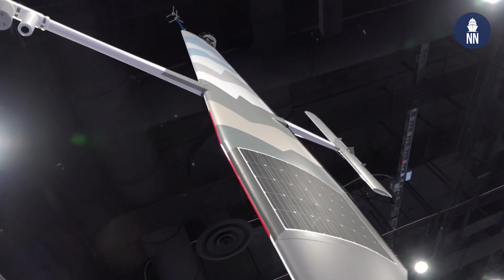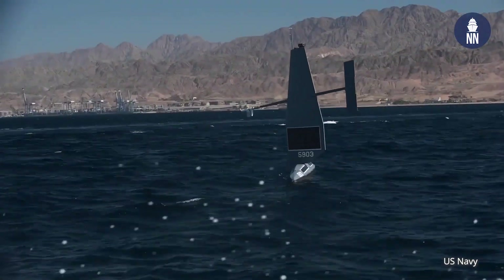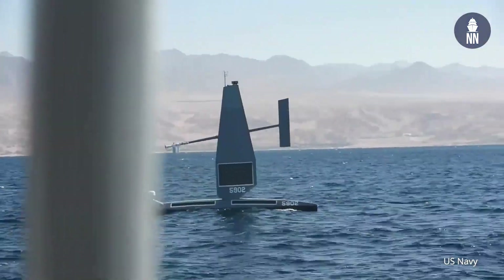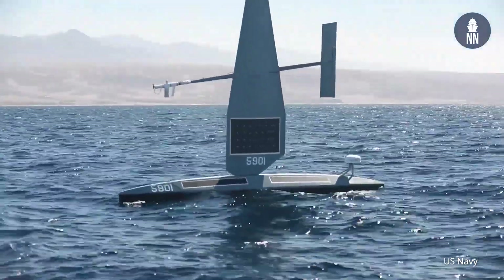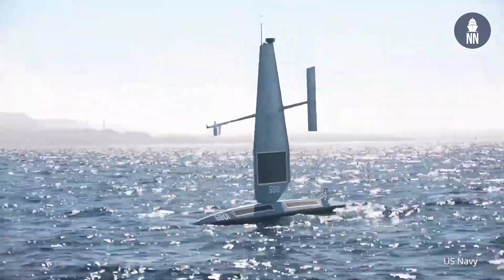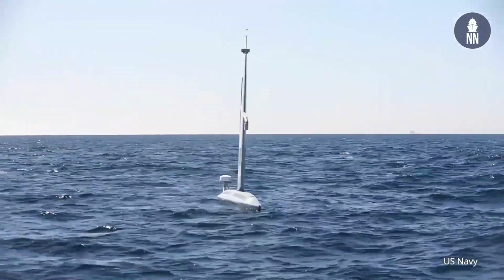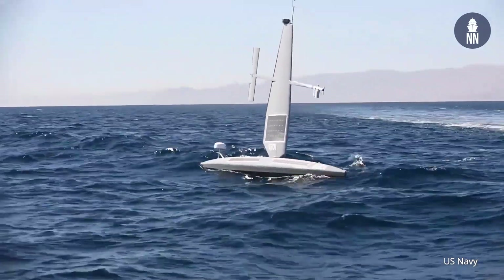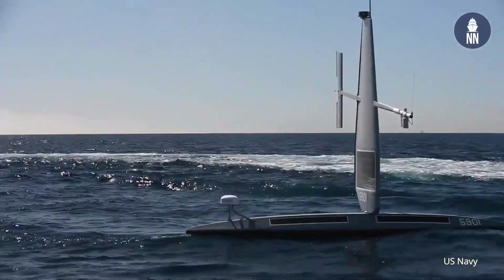Have you been involved in any Navy demonstrations recently? Yes, we supported Task Force 59 during IMX 22. We had a fleet of USVs supporting that exercise in the Arabian Gulf and Gulf of Aqaba. It was successful — great partnering with the US Navy, Task Force 59, and the other companies involved. We demonstrated the use of uncrewed surface vehicles for long-duration missions to collect ISR and MDA data from our camera systems and machine learning systems onboard the drones.